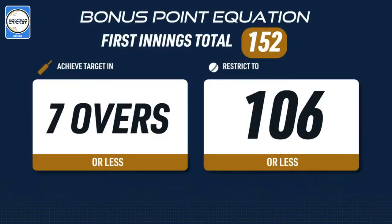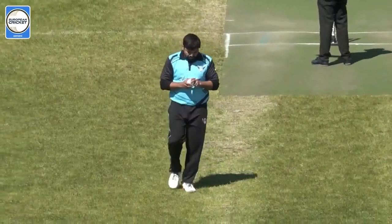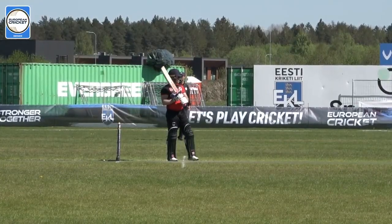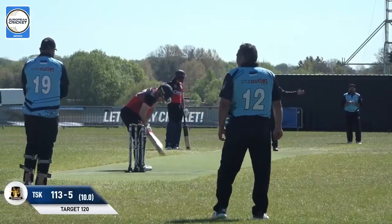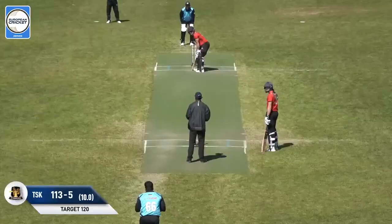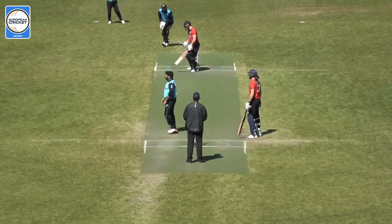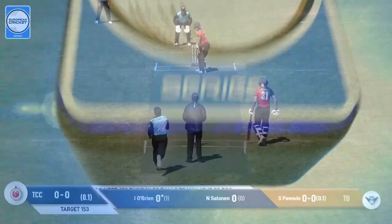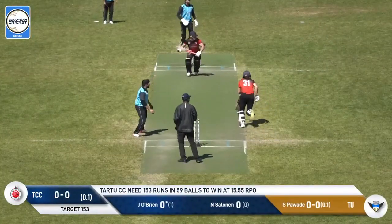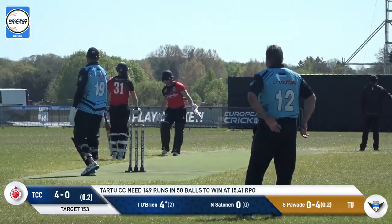The bonus point equation is 106, and let's be honest — I don't think they're going to chase this down in seven overs, but it's certainly a score that United will be trying to restrict Tartu CC to. Of course, this is the first time we're seeing them with the bat. It looks like Jordan O'Brien will open the batting, facing the first ball — Nicholas Selenand is out there with him. That's a good delivery, a good start, gets a little bit of movement away. That's hit hard, gets it past the infielder — four runs. A good start from O'Brien; the first runs on the board.